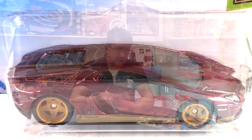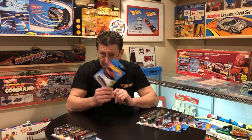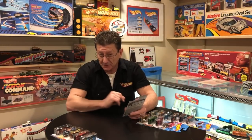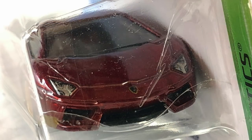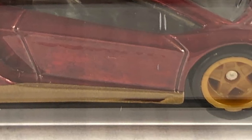The K case has the Aventador Miura Homage, done in a nice dark red spectraflame. The base is very dark blue plastic. The wheels are tan plastic and look like Ferrari GT308 wheels. Interior is black, window is lightly tinted. Tampos on the front have nicely detailed headlights, no tail light tampos on the back, and the side has a bit of gold and some dark gold or brown on the rocker panel.